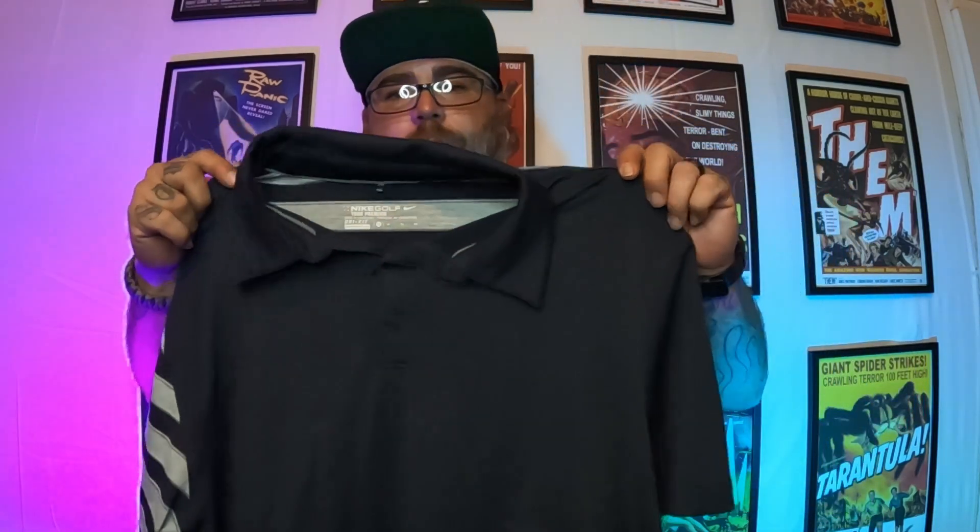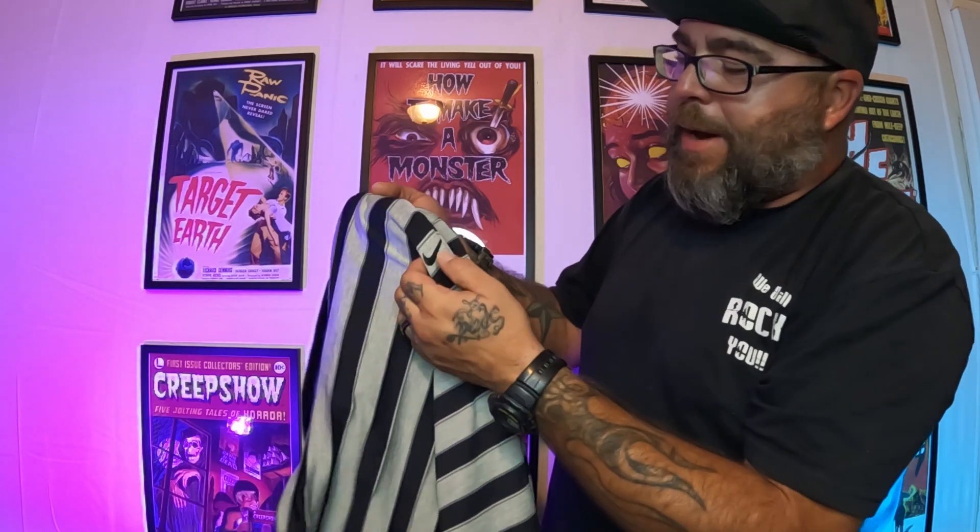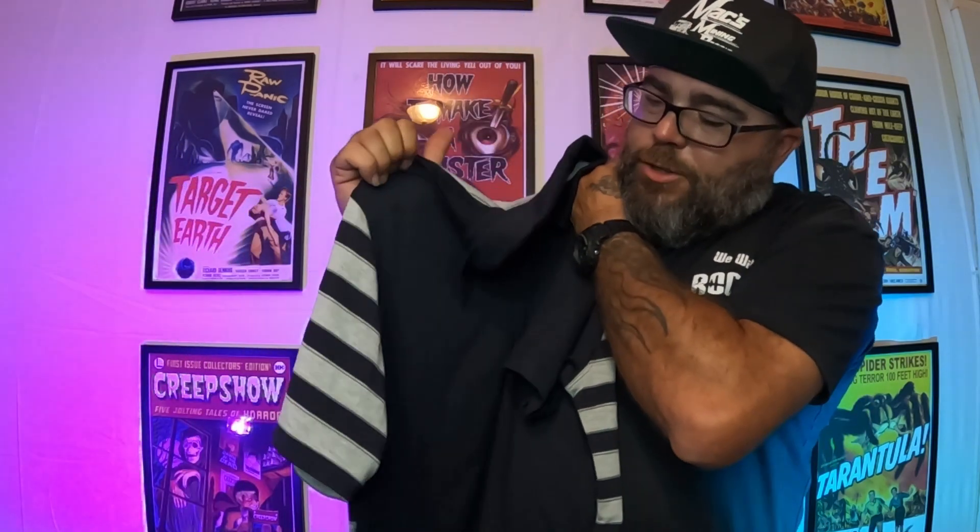Nike Golf Polos always sell. This one's super cool — it's got the Nike check on the back, like a raised rubber emblem. It's got stripes on the back and stripes on the sleeve. It is my size and I thought about keeping it, but I'm here to make money, not collect shirts. This one's got to go — $20 plus shipping.